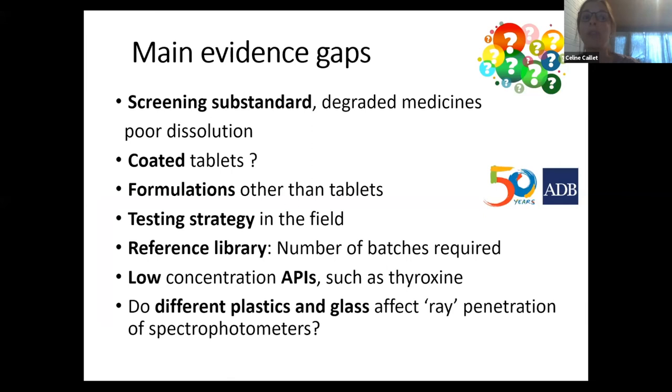One other main finding from our work was that there are many gaps in scientifically sound evidence to inform policy and to choose the right device. There is very limited information on the best device to screen substandard medicines containing incorrect active ingredient amounts, and limited evidence on how to detect degraded medicines or medicines with poor dissolution.